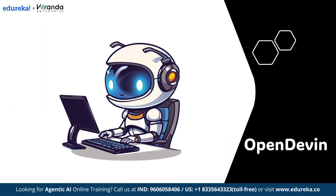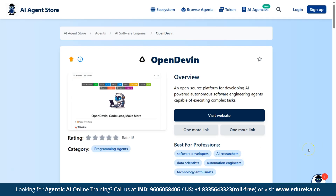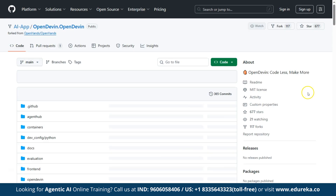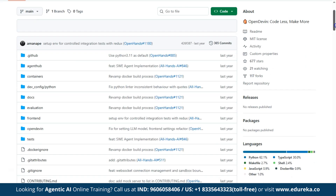Next, moving on to OpenDevin — built for developer agents, it enables coding AIs that can write, test, and deploy code independently. OpenDevin is an open-source project aimed at creating an autonomous software engineer: an AI agent that can understand software tasks, write code, debug, test, and deploy solutions automatically.